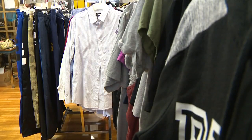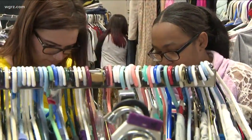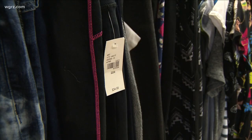Teachers have also donated gently worn clothes. Everything in the room is completely free to students. Students can shop during lunch or study hall. There are sneakers, purses, winter gear, and many of the clothes are new with tags still on them.